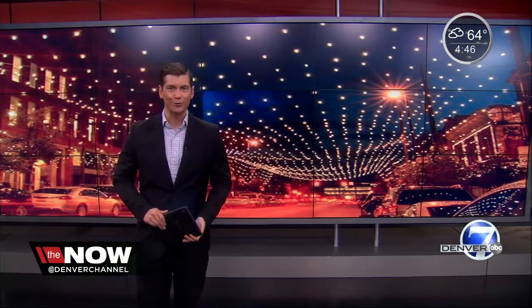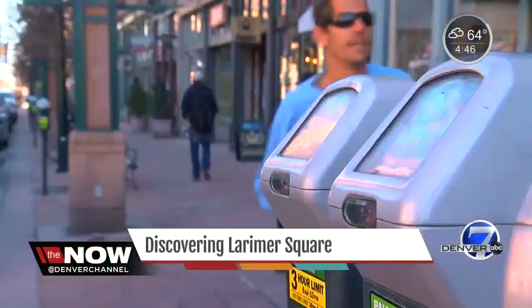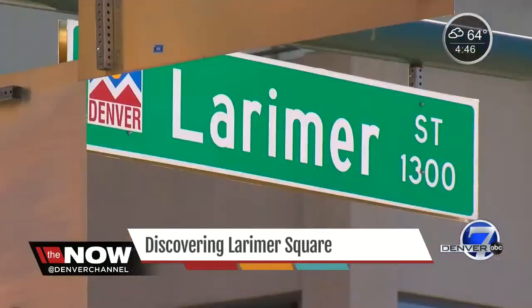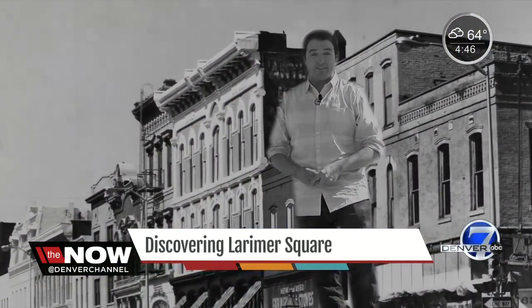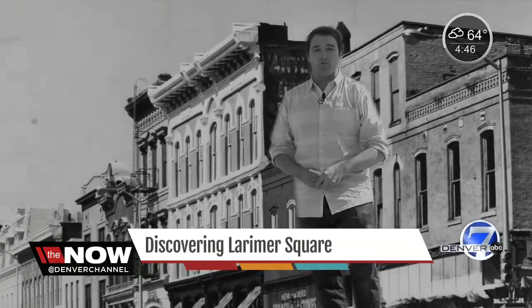One of Colorado's treasures may not be here today if it weren't for one woman's determination. Here's the NOW's Eric Lufer. The buildings of Larimer Square are examples of the late 1800s. The first Denver post office was right here, one of the first banks, a number of hotels.